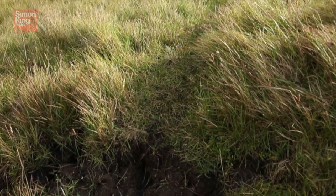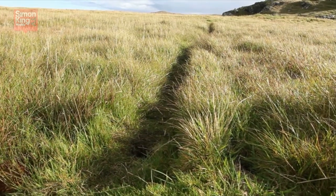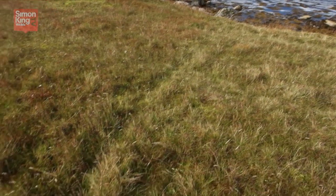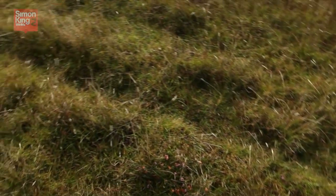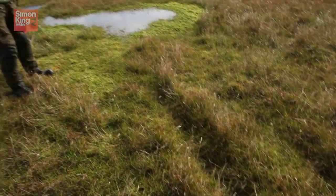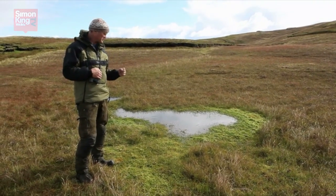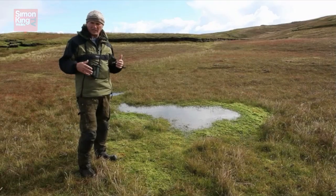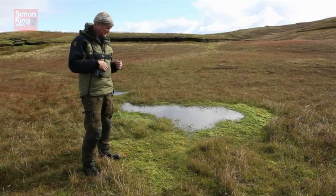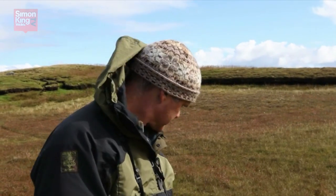Where the footprints climb up muddy banks they often lead to another distinctive sign: the otter highway. Otters are real creatures of habit and they create well-worn paths or highways from the sea, from the coast, coming inland. They come on shore for a number of reasons, one of them is to reach fresh water. They need to do this every day for a drink and also to wash the salt from their coats that builds up whilst they've been hunting in the sea. And these freshwater bathing pools are often marked with a spraint point.